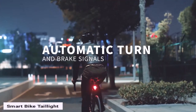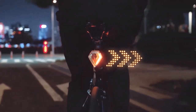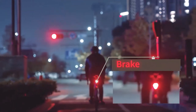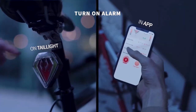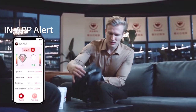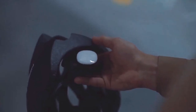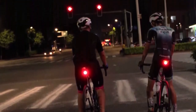Smart Bike Taillight. Get this little gadget — it consists of two pieces: the taillight that attaches right to the bike and a sensing controller for your helmet. Turning on a turn signal is easier than ever. As soon as you turn your head to check the traffic, the light is already indicating the direction. The brake light is automatically turned on too. The brightness is self-adjusted, providing clear visibility in daylight. This thing also features a loud alarm that keeps thieves away from your bike, and the dedicated mobile app allows you to quickly find the bike in a parking lot.